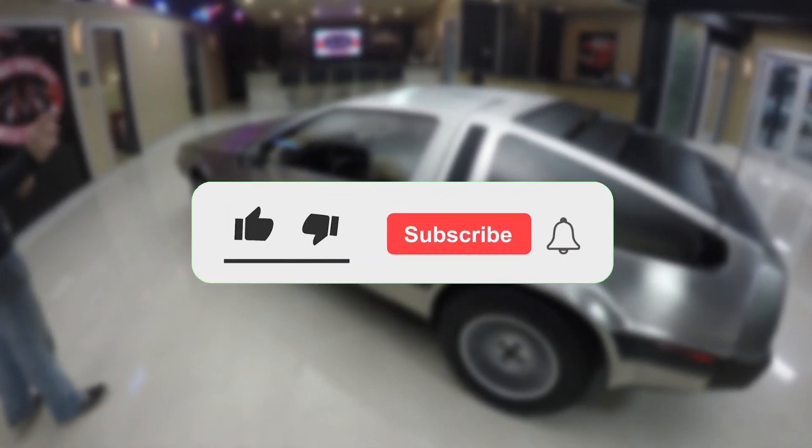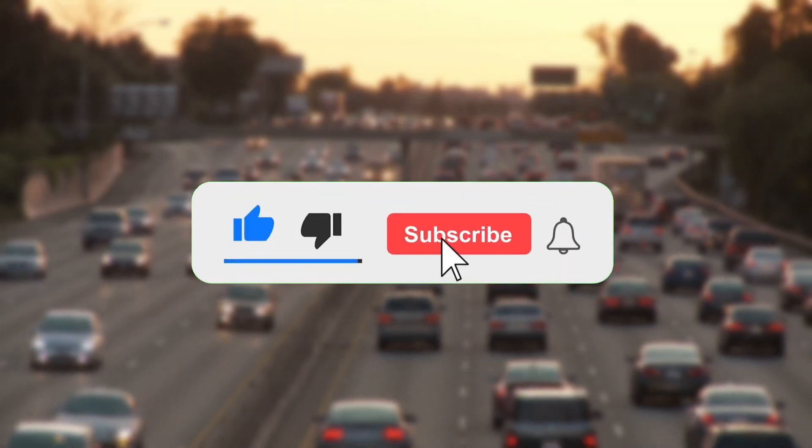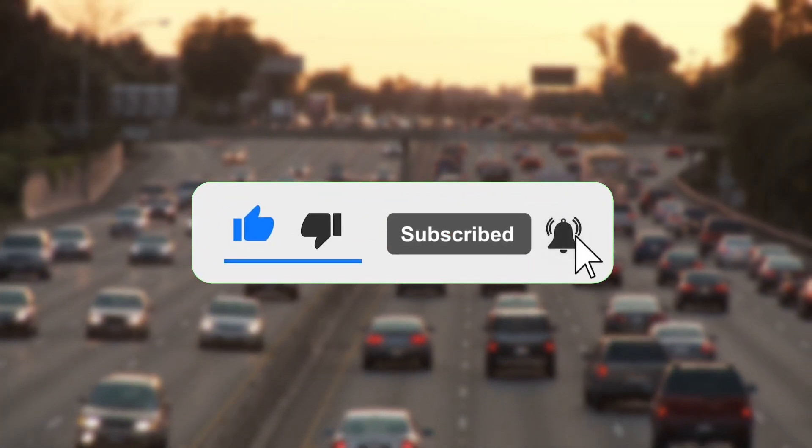Well, that's all we have today. If you enjoyed today's video, don't forget to like, share and subscribe.